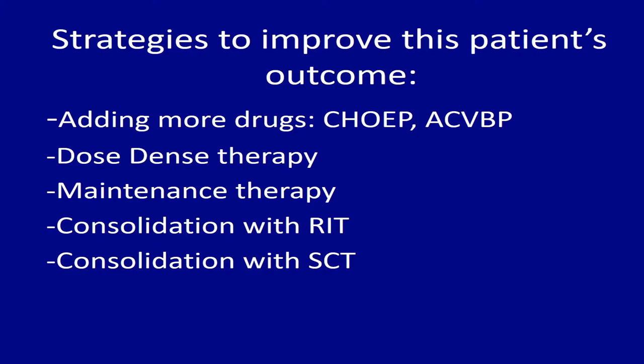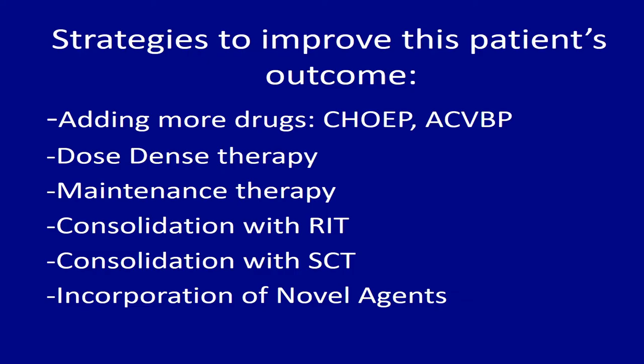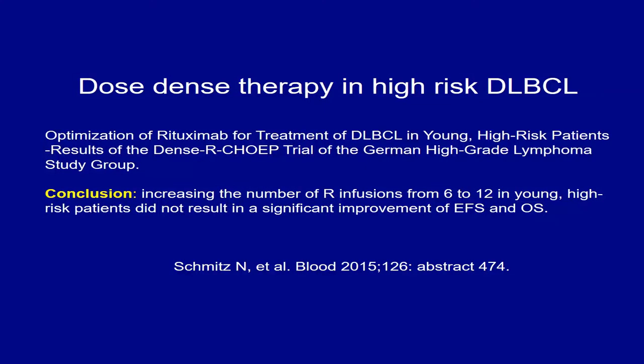Maintenance therapy is useful in certain situations — follicular lymphoma and mantle cell lymphoma after chemoimmunotherapy. But in diffuse large B-cell lymphoma, we don't have any data showing that maintenance rituximab improves outcome after initial rituximab use. The best data we have is from ECOG 4494, which clearly showed that if the patient received R-CHOP upfront, they do not benefit from additional rituximab.